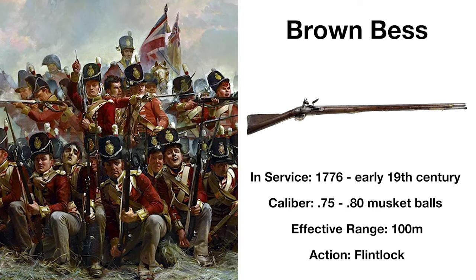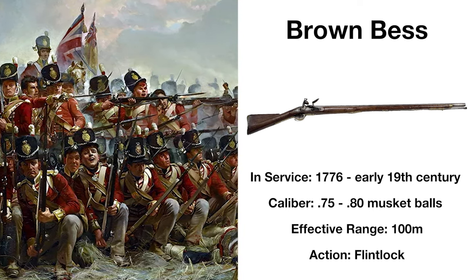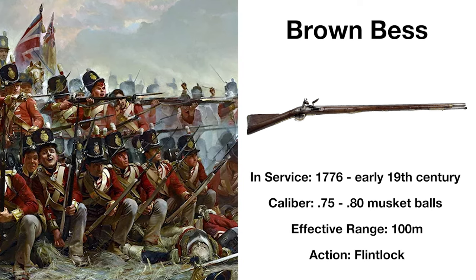It's unclear where the name Brown Bess actually comes from, but nonetheless it was an important weapon, and the first to be used by Americans in combat.